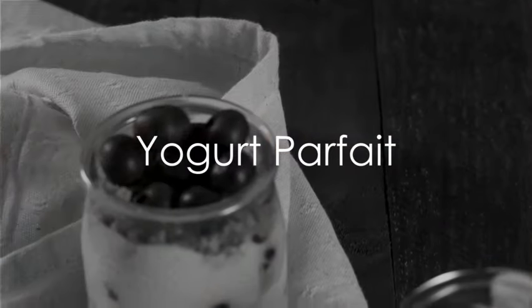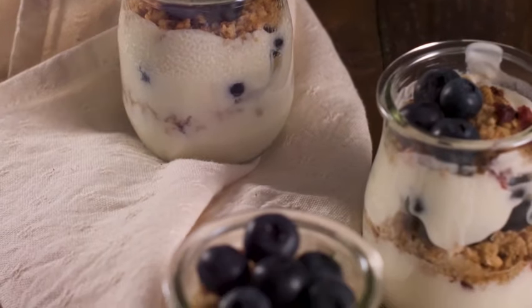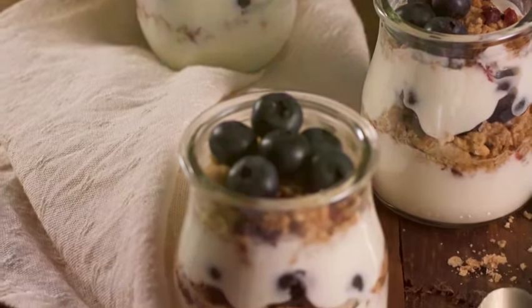Next we have the yogurt parfait. Layer some Greek yogurt, berries and granola in a jar. It's a protein-packed snack that you can prepare the night before and grab on your way out in the morning.